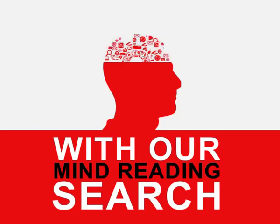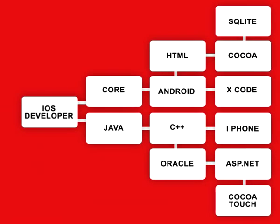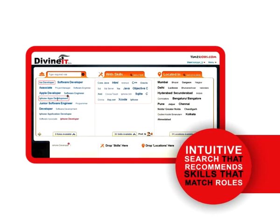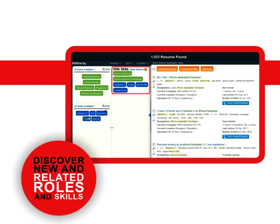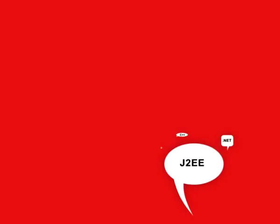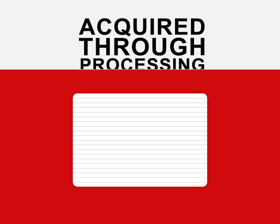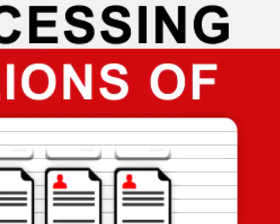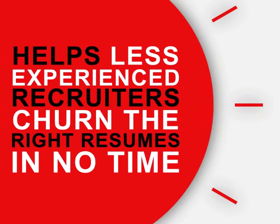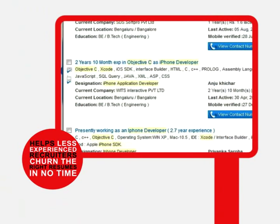Divine IT: see 50% more relevant IT resumes with our mind-reading search. The cutting-edge search algorithm in Divine IT automatically senses the relevance of roles and skills in a candidate's resume. Its recommendations on skills and roles help you match and fetch highly relevant results. These recommendations are based on system intelligence acquired through processing of millions of searches and resumes.